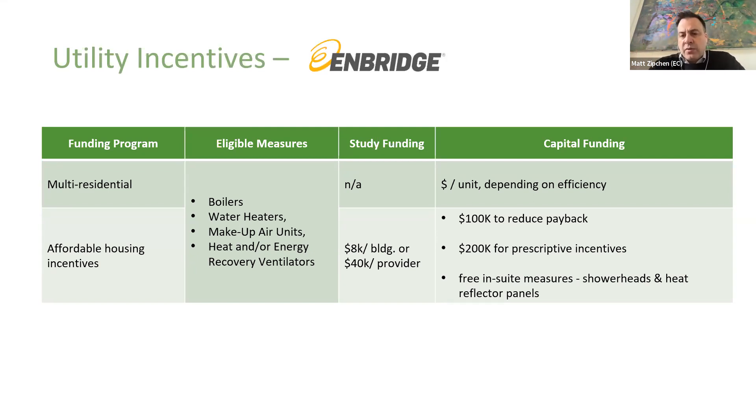These prescriptive incentives have historically been around for decades, but they do change year by year. The Enbridge incentives also have an affordable housing component. They still have the prescriptive component, but if you're an affordable housing provider, you also have an ability to get some funding for studies and planning — your energy audits and things like that. There are also additional top-up benefits: you can get up to $100,000 that's directly there to reduce the payback of your project, which is separate from the prescriptive incentives. And there are also some free in-suite measures they offer like shower heads and heat reflector panels.